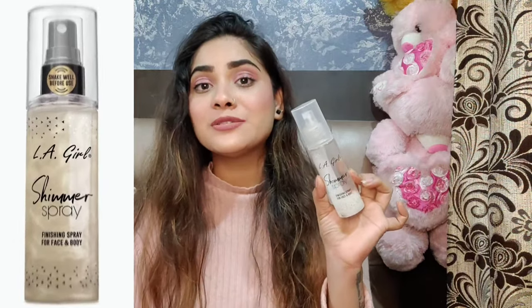I am talking about the Elegal Shimmer Spray, a finishing spray for face and body. You can use it on both your body and face. You can see the product is almost finished, which shows how much I've been using it. I only share products with you that I actually use and like.